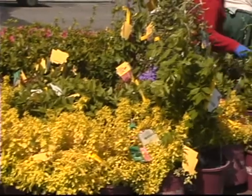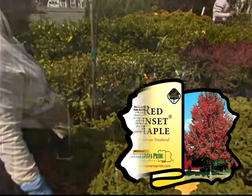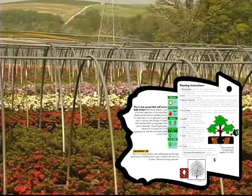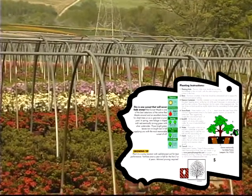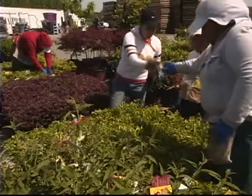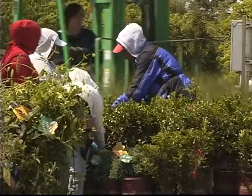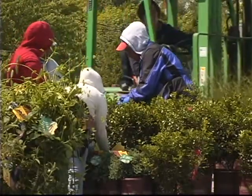Each plant also comes with tags designed to help sell the product. The first is a product tag with actual photos of the product from the farm and advice on planting and tending that the homeowner can understand. Second is a three-year guarantee from the grower to the homeowner. Lastly, Eaton Farms provides a pre-pricing service for the garden center that helps you meet all your state and federal regulations.